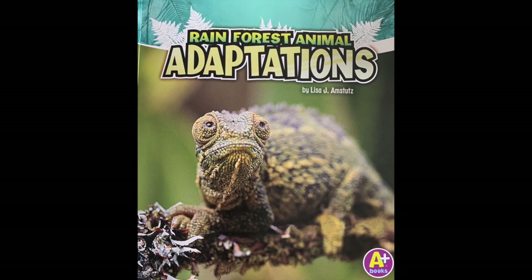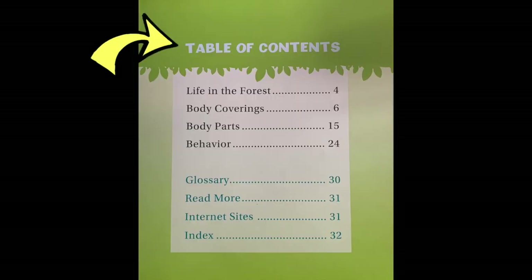Rainforest Animal Adaptations by Lisa Ann Stoops. Here's the table of contents. There are four different sections: Life in the forest, body coverings, body parts, and behavior.